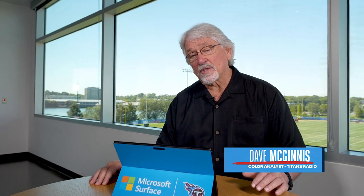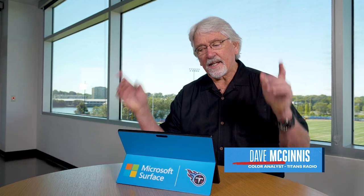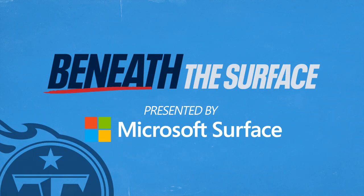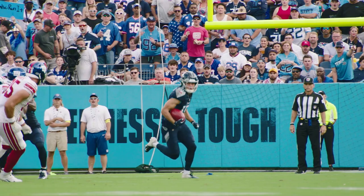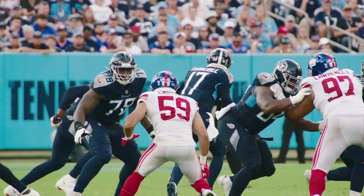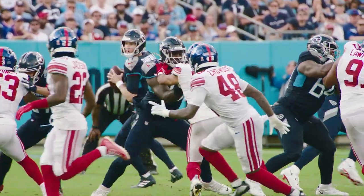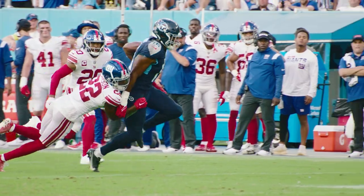Coach Mack here with this week's Beneath the Surface, powered by Microsoft Surface, beginning now. Today we're going to look at three draft picks of the Tennessee Titans in their inaugural National Football League game and watch all three of these young players make considerable contributions to the game for the Tennessee Titans.